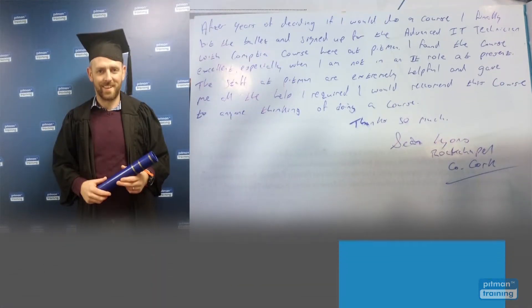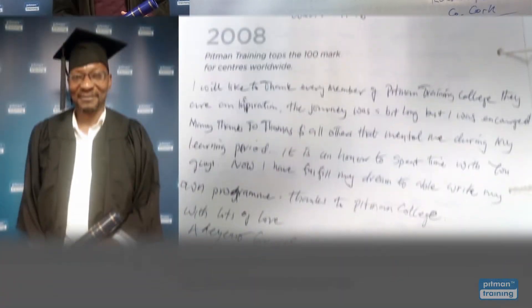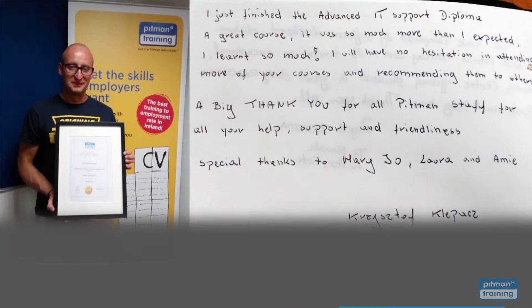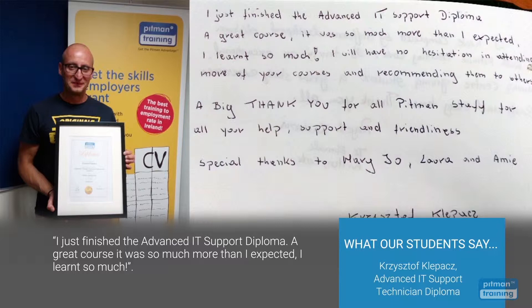I found the course excellent, especially as I was not in an IT role. The staff at Pitman are extremely helpful and gave me all the help I required — I would recommend their course to anyone. It was an honour to spend time with you guys; now I can fulfil my dream to write my own programme. I just finished the Advanced IT Support Diploma — a great course, so much more than I expected. I learned so much.